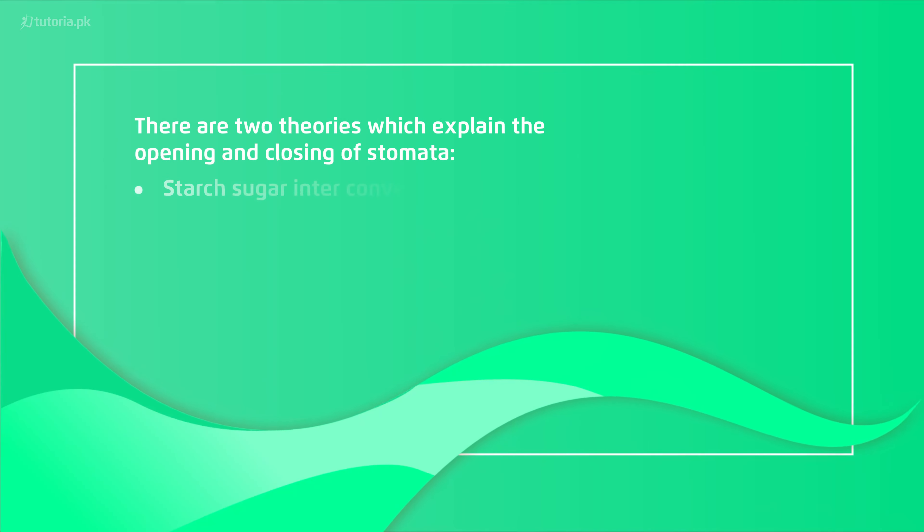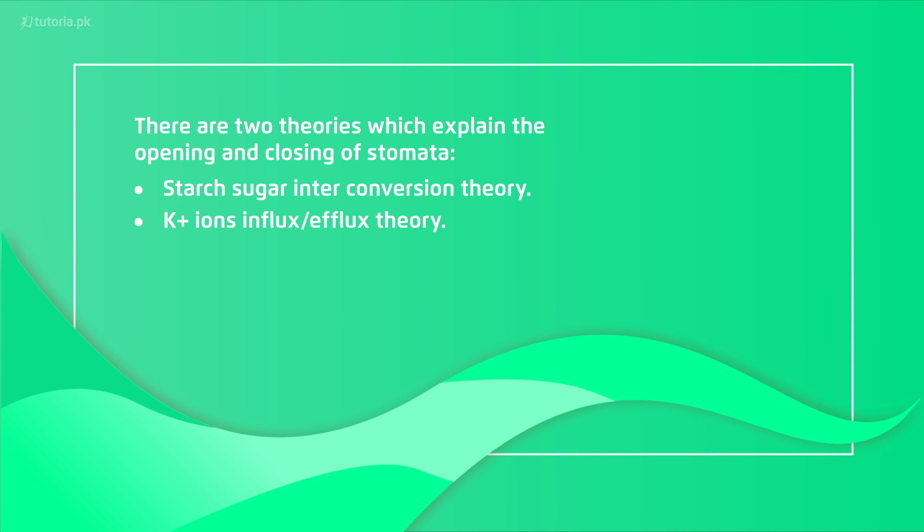Scientists have two theories for stomata opening and closing. These two theories are equally acceptable, so we will study both of them. The first theory is the starch-sugar interconversion theory. The second theory is the potassium influx and efflux theory.